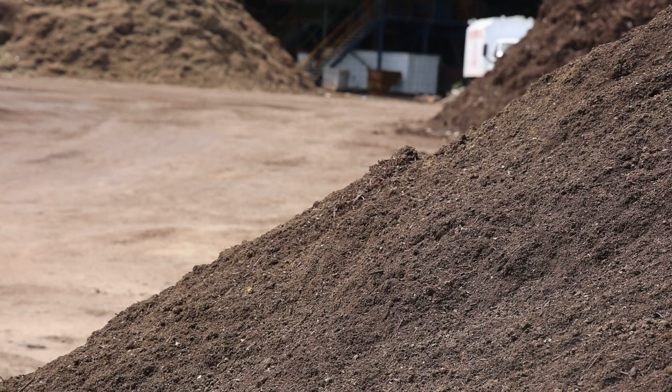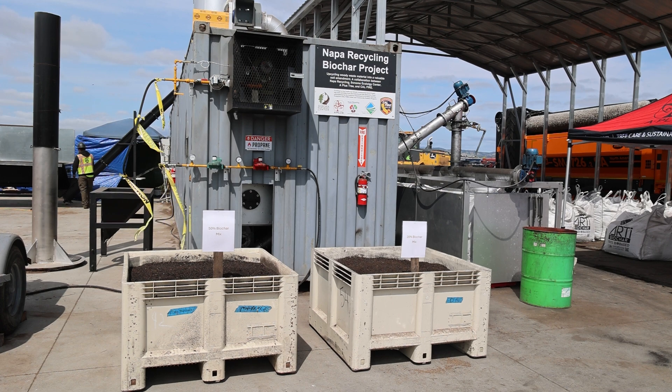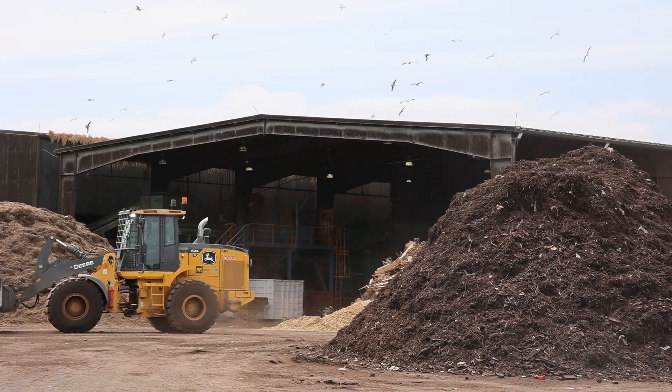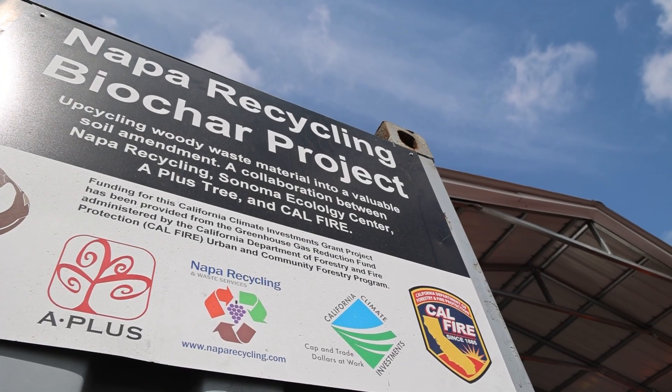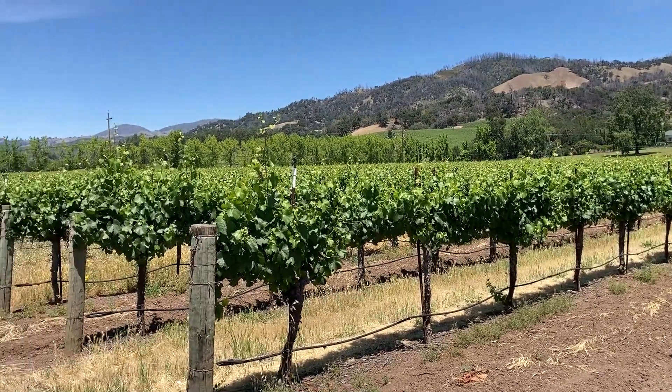We believe that the compost facility is the best place to have one of these machines because they're getting material in which some of that can be turned into biochar. One of the important attributes of biochar is it can hold water and hold nutrients in the soil over time and then release it over time. So a lot of the vineyards and other agriculture were looking for ways to reduce their water use.